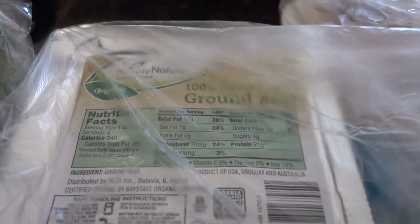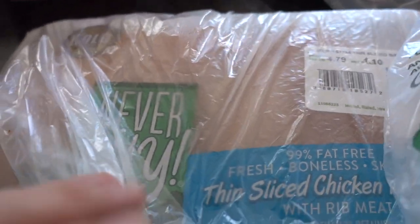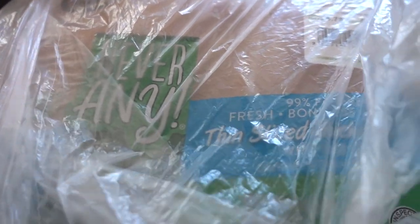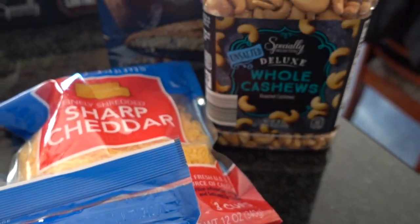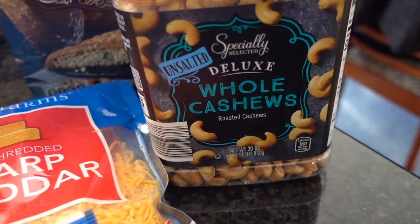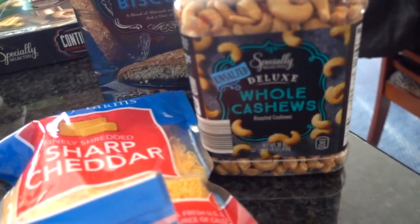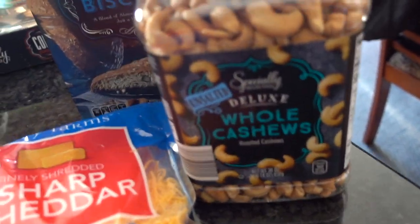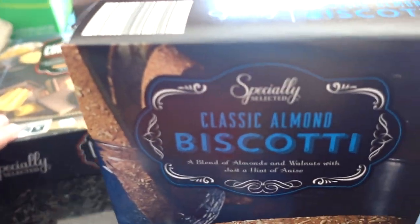I got a package of organic ground beef. I really wish they had organic beef for stew, but as far as I can tell they don't at my Aldi. Then the organic chicken breasts, some cheese — sharp cheddar — and I love the Specially Selected brand. I think it's very close to the Private Selection brand at Kroger. Also some whole cashews, so good.